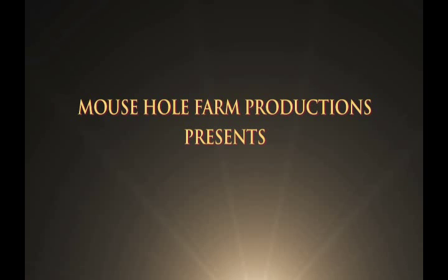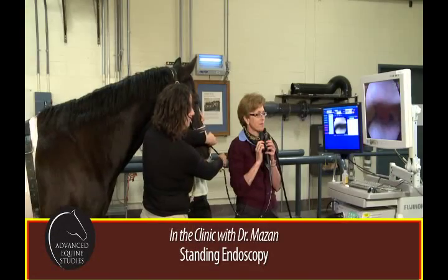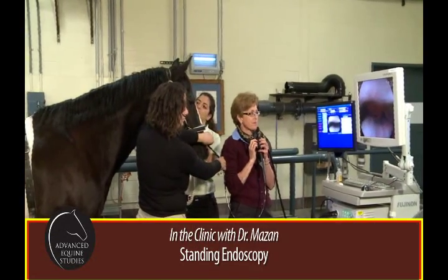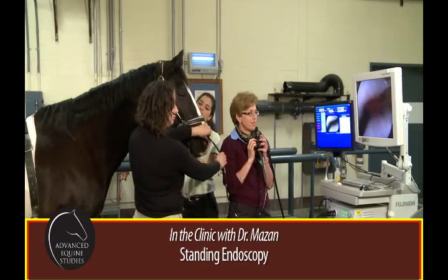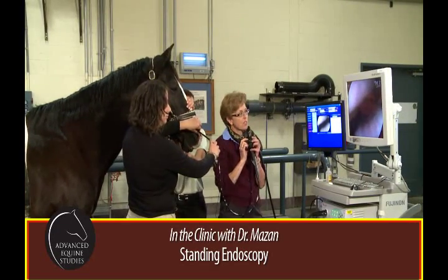Welcome to Video Bytes, little snippets into Advanced Equine Studies programming. Advanced Equine Studies takes viewers from the classroom, into the barn, the arena, and the feed room.